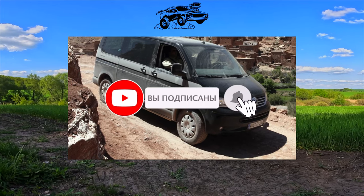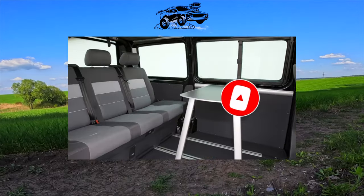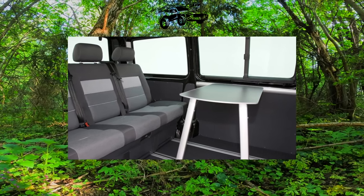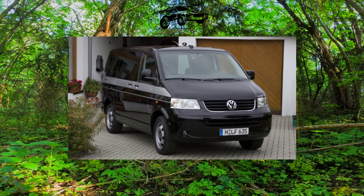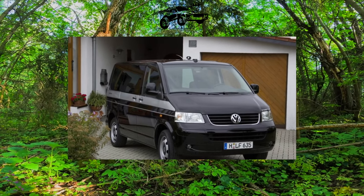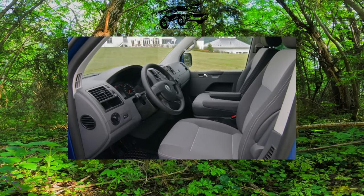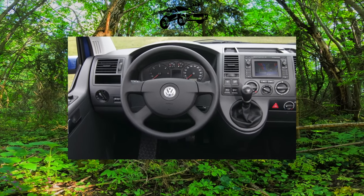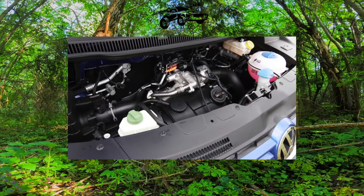On the secondary Ukrainian market, the Multivan is represented by dealer cars as well as those brought from Europe in almost equal proportions. Unlike previous generations, the fifth-generation T5 was not sold in the USA. Despite the minivan's outward appearance, breakdowns sometimes make themselves felt even during the warranty period, and spare parts and maintenance costs from dealers are very high. Therefore, when choosing a used copy, do not try to save on diagnostics — it will cost more.